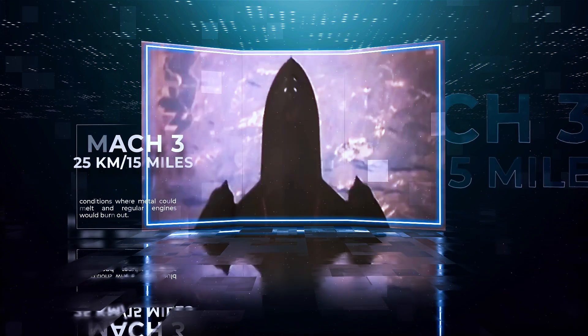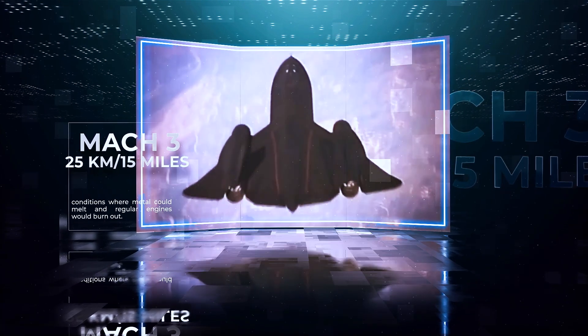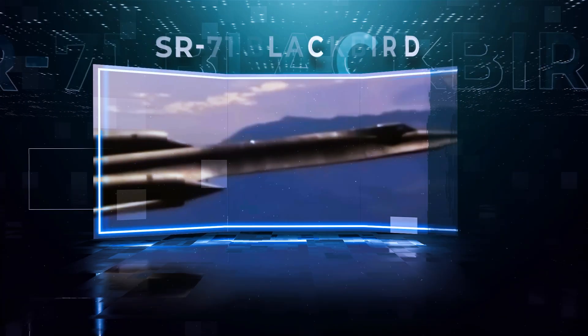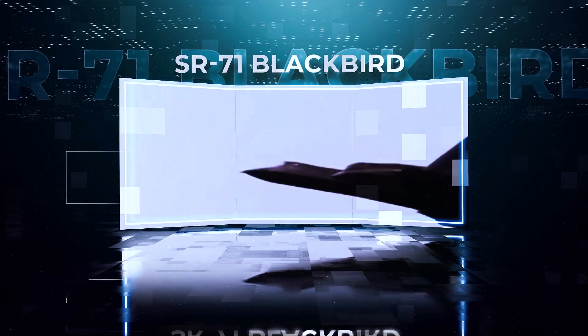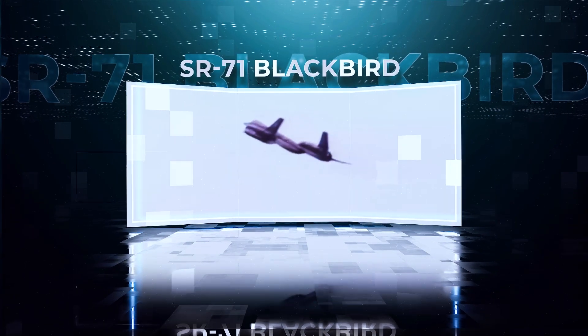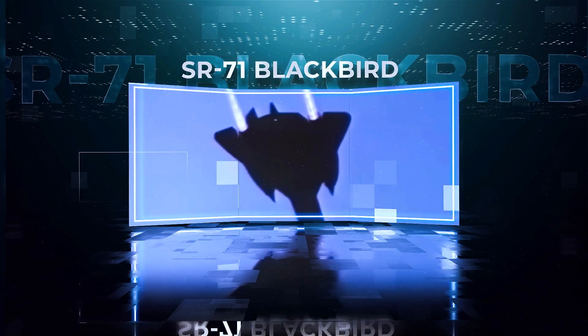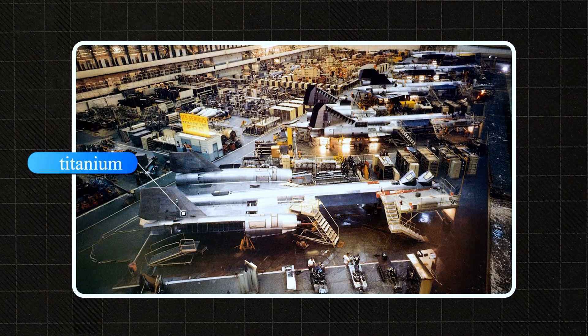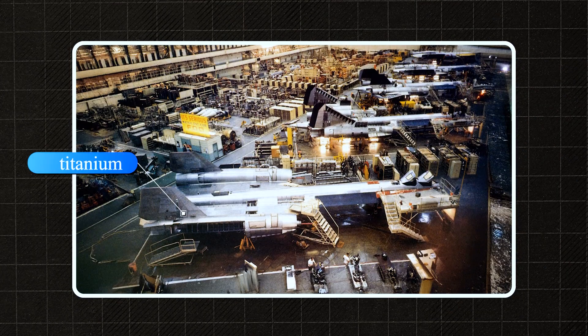A speed of over Mach 3, altitudes beyond 25 kilometers, and flights in conditions where metals could melt and regular engines would burn out — all while aiming for stealth, maneuverability, and near-total invulnerability. To survive the heat generated at supersonic speeds, the airframe couldn't be made of aluminum. It had to be titanium — a light, strong, and heat-resistant metal.